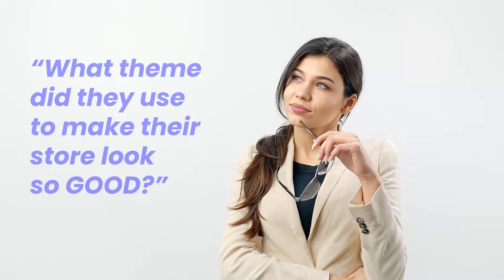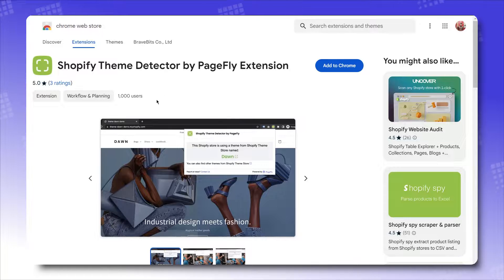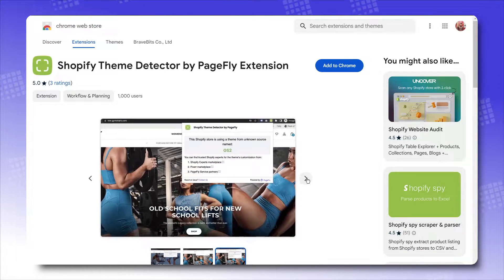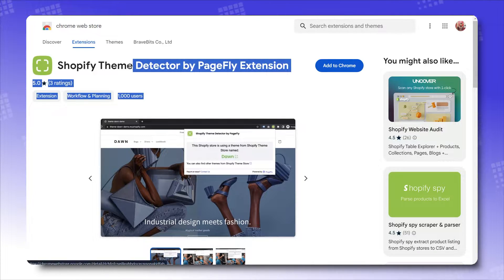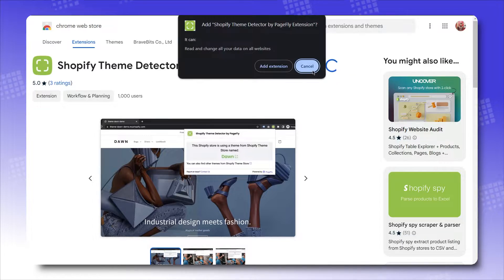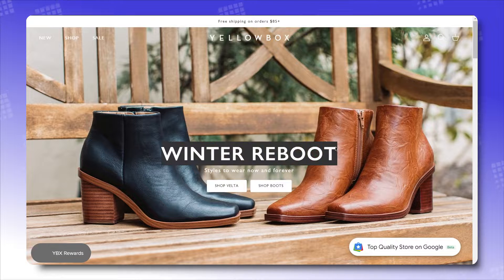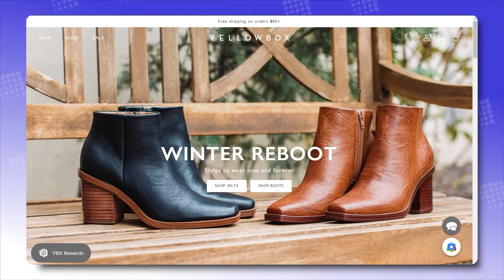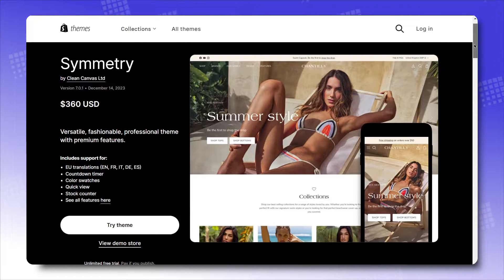You might be wondering what theme they used to make their store look so good. Wonder no more with Shopify Theme Detector, mindfully crafted and thoroughly developed by Pitchfly. This Chrome extension allows you to identify the theme used on any Shopify store. I installed it here and let's try it out with this store. Apparently they use the Symmetry theme — click here and you'll get directed to the theme's introductory page. It's as simple as that! Link to the Chrome Web Store is in the description — give it a try and tell us what you think.